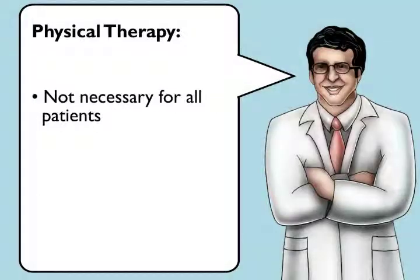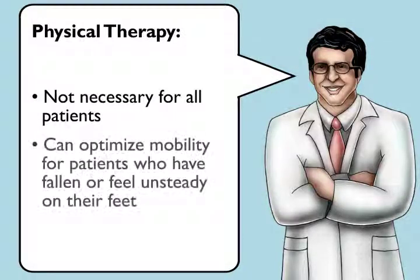Physical therapy is not necessary for all patients, but it is a key part of therapy to optimize mobility for patients who have fallen or who feel unsteady on their feet.